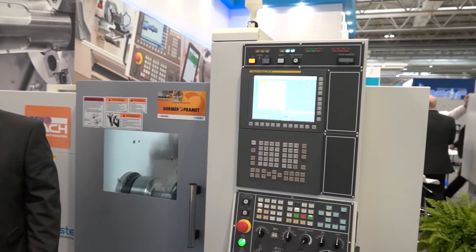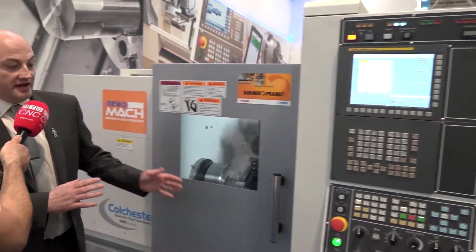Paul, I've done my apprenticeship on a Colchester lathe. Now this is the next generation of Colchester, the next generation of the Colchester Typhoon. It is. What we've got here actually is one of the smallest machines in the range. This is a 52mm bar capacity, two axis machine.